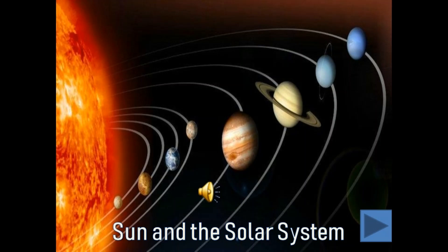Dear children, today we will revise some facts of chapter Sun and the Solar System. I hope you all have studied this chapter very well and understood the concepts too. So let's revise it. Are you ready? Yes. Then let's start.